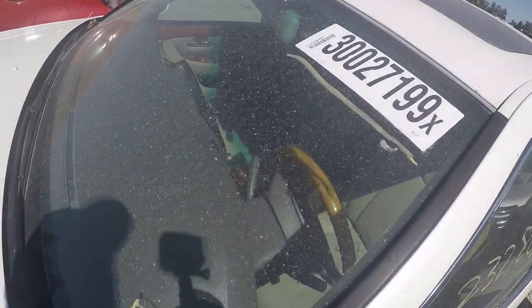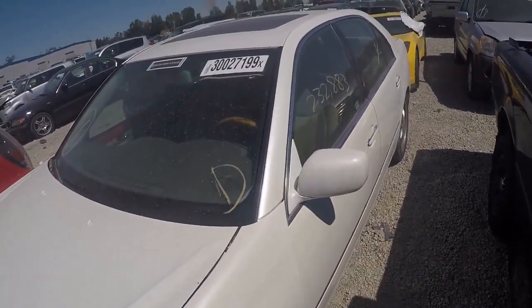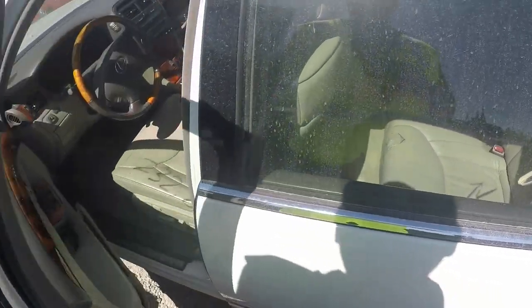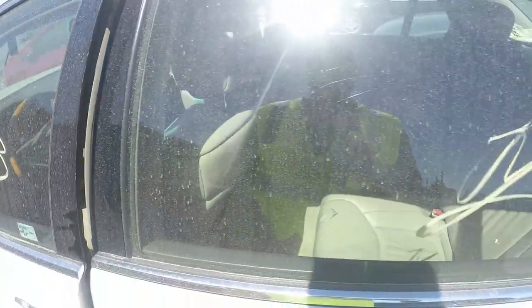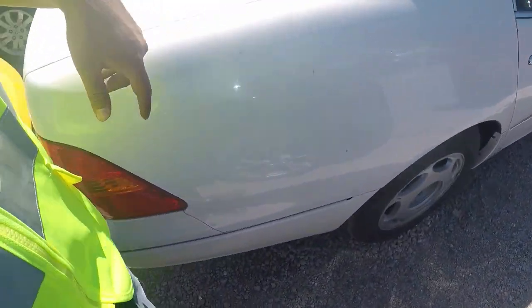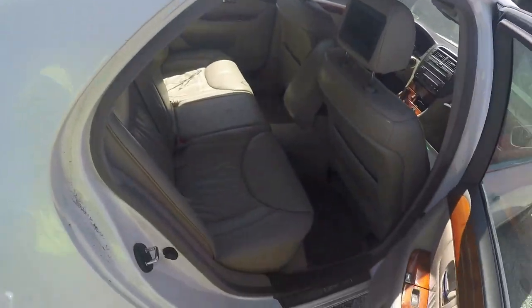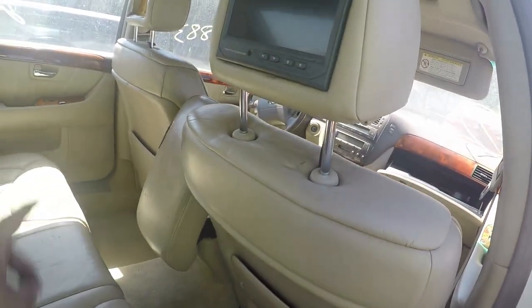Alright you guys, check this out - 2001 Lexus LS430, 232,000 miles, $883. For that many miles the interior is pretty pristine. Got nice rims. The LS430 was worth so much money when it came out new. They came with screens in the back - that one's missing.